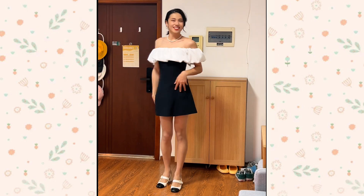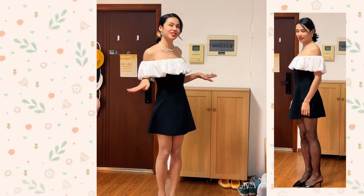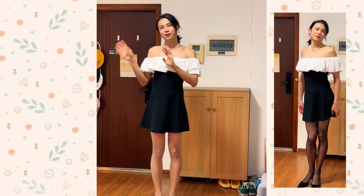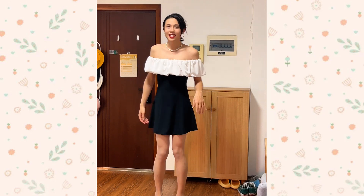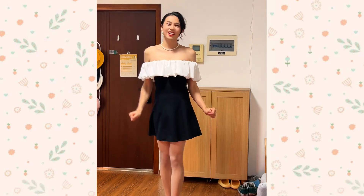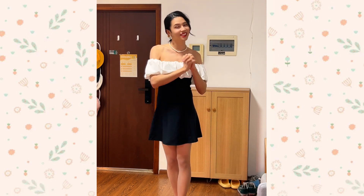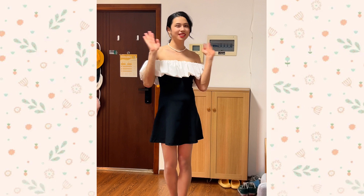Ta-da! Now this is the last look. This is definitely the dress I would wear if I were to go to a very formal dinner or meeting. That's it for today's video, and again, thank you guys so much for the 1,000 subscribers. I promise I will keep more content coming. Remember to stay beautiful.